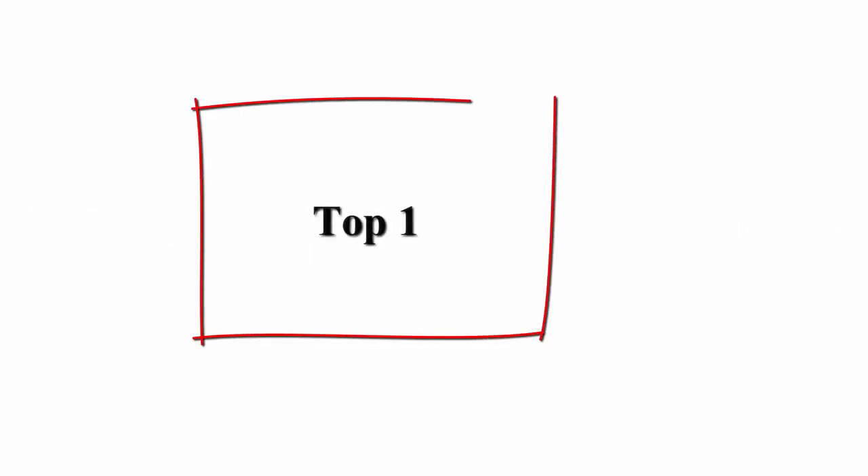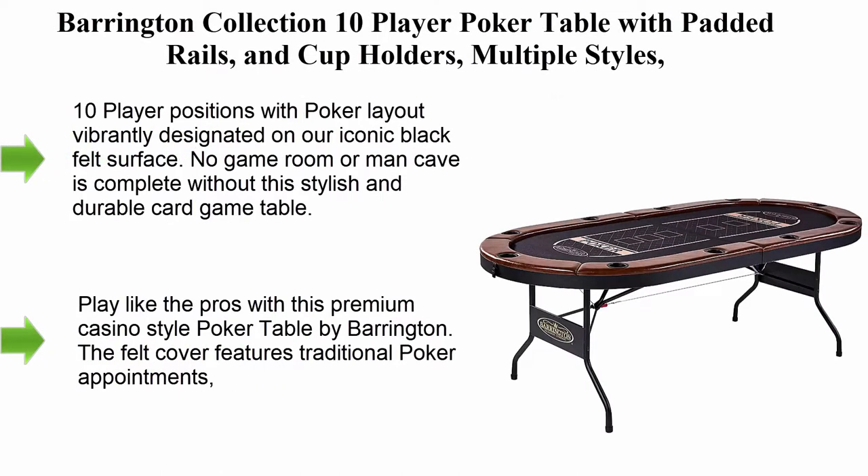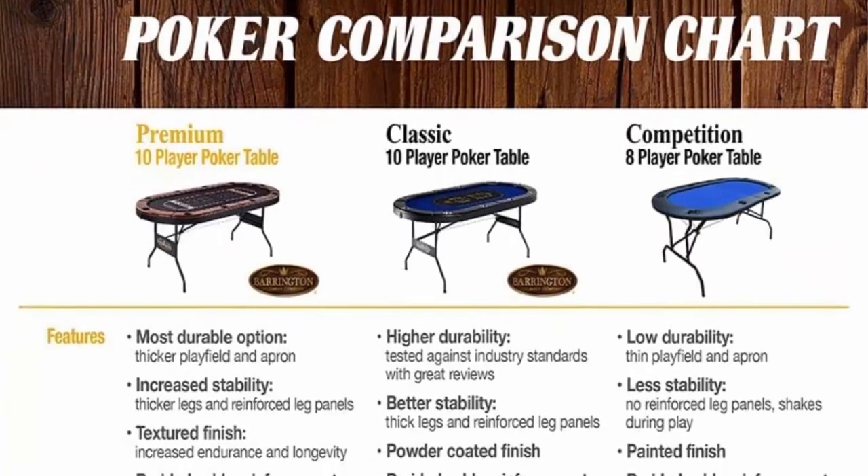Welcome to Great Choice Top 5 Best Poker Game Table Review in 2022. Top 1: Barrington Collection 10 player poker table with padded rails and cup holders, available in multiple styles.